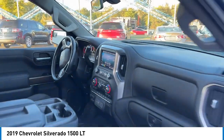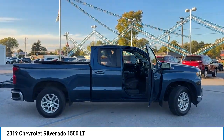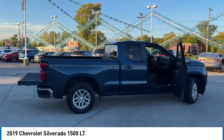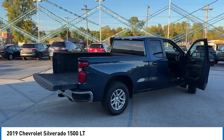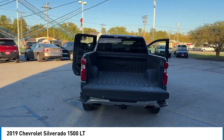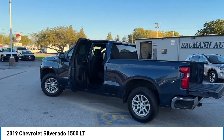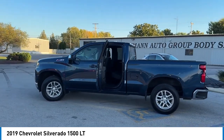Here are some of this vehicle's great options: rear step bumper, hill descent control, alloy wheels, brake assist, remote keyless entry, front wheel independent suspension, skid plates, speed control, chrome mirror caps, and trailering package. Drive away with a great deal on this vehicle. Call or stop in today.